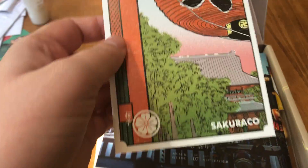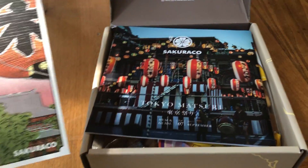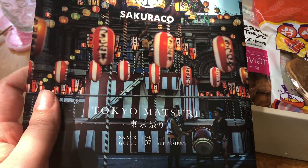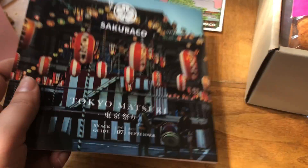Hi everyone! I'm showing you this month's Sakuriko box. They're sharing the Tokyo festival treats this month — Tokyo Matsuri. This is the seventh month, and it's for September.